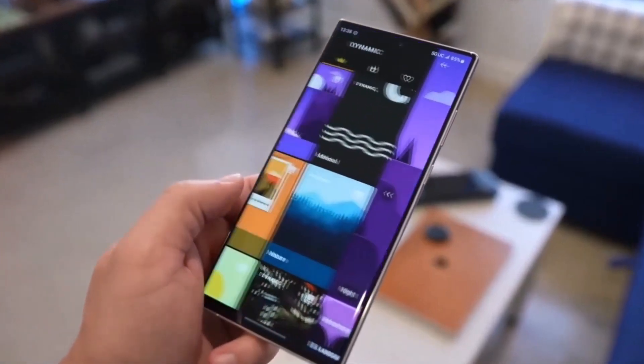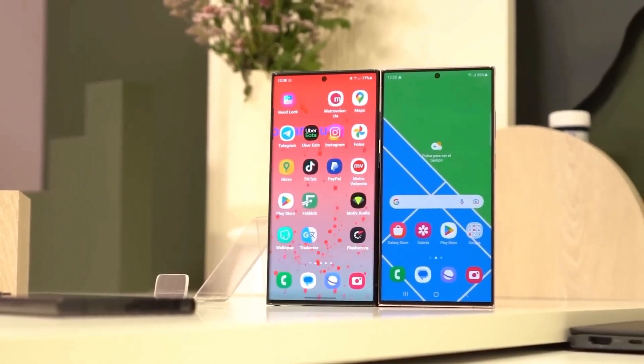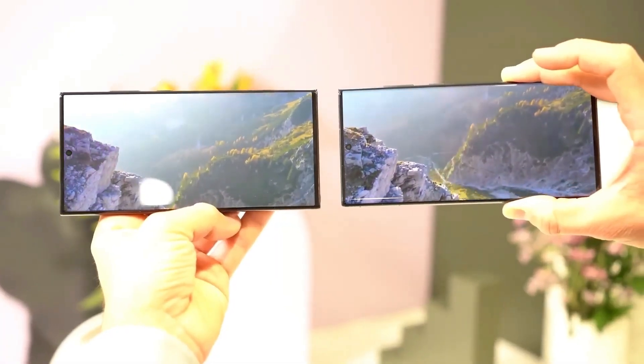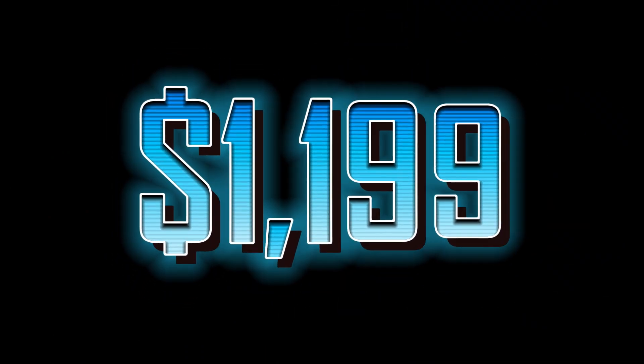How much is too much for a Galaxy S Ultra phone? The Galaxy S23 Ultra, Samsung's current flagship in this lineup, already starts at $1,199. There's no indication that we're in for a hike this year, which means that the Galaxy S24 Ultra will also start at $1,199.